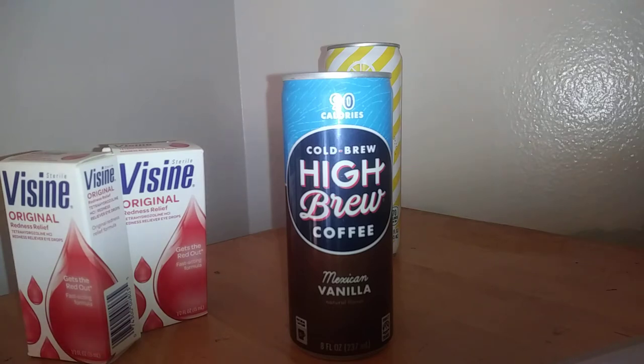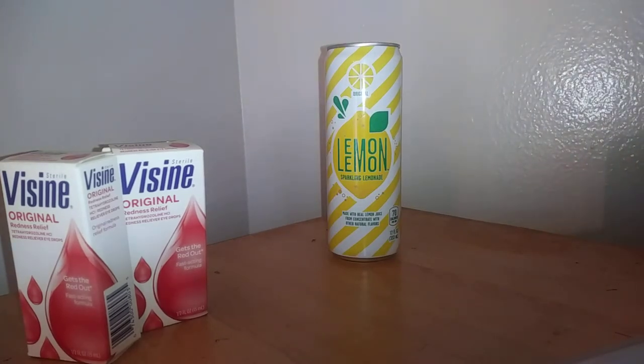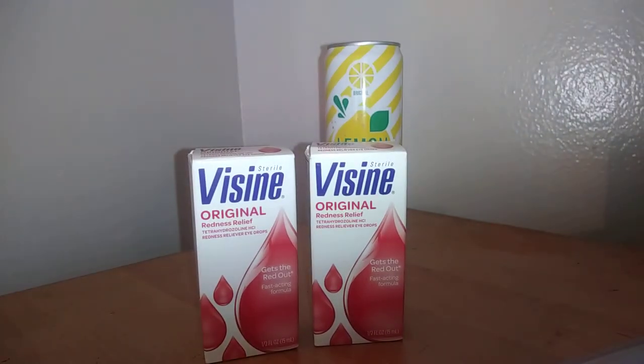Next I have the Visine — no coupons for this one. These are $3.24 each, times two is $6.48 out of pocket. Ibotta gave me back $1.40 back for each one, making it $3.68 for two, or $1.84 a piece.